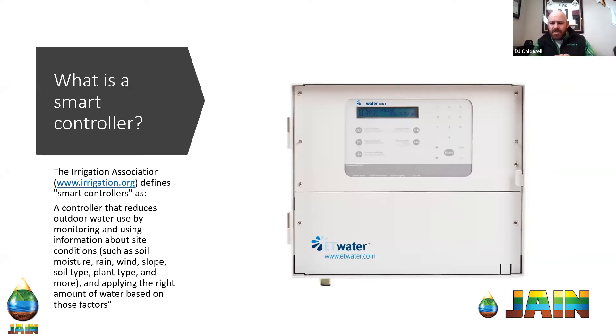One of the easiest and most effective ways to manage water is through the use of technology. When you think of technology in the irrigation industry, you really start to think more of the smart controller type things. There is technology in everything we use, but you think technology and you don't think of a drip emitter — you think more towards the controller hardware that we work with. So I wanted to put up the definition of what a smart controller actually is, which comes directly from the Irrigation Association website.